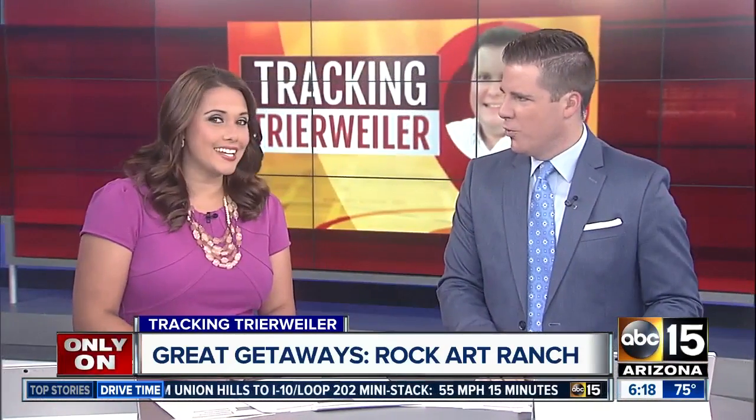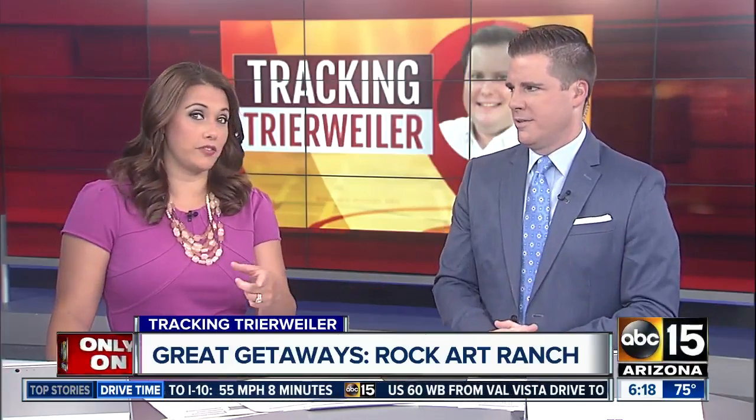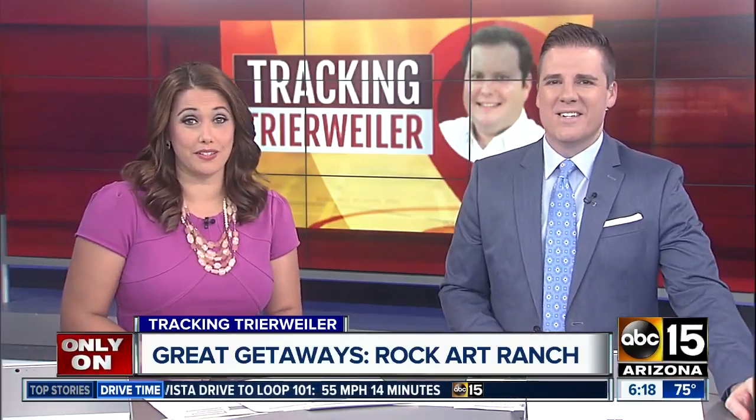Wow, Treeweiler — that's cool! That is a hidden gem, for sure. What a great place in the state of Arizona. It's kind of tricky to get there if you do want to visit — you can't rely on GPS, you have to follow his directions. We've posted more details on abc15.com, along with the number you can call if you want to head out and visit the ranch.